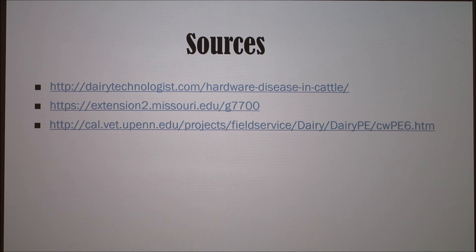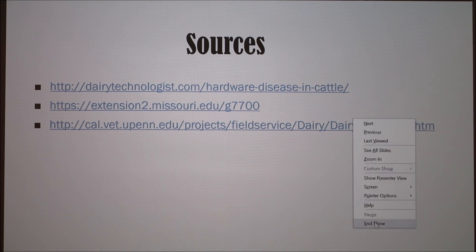How many have used a balling gun on a cow? It's not for the faint of heart either, because you've got to get that thing way down in there. Excellent topic — I like these cow topics.